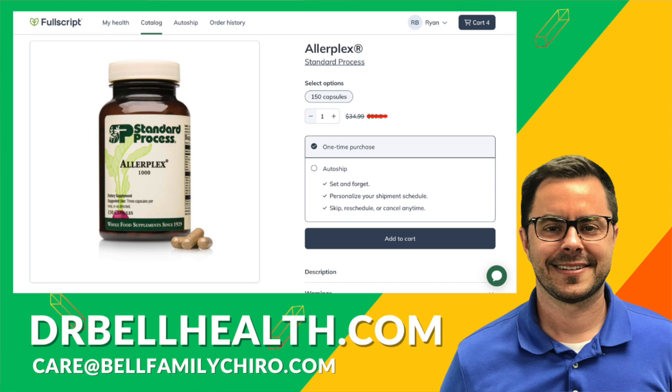Unfortunately I can't tell you how much the discount is due to terms and conditions, but it's a good one. You get free shipping and free returns on all your favorite brands such as Standard Process, Thorne, Microbiome Labs, Metagenics, Biotics Research, and so many more. If you already have a Fullscript account, just email what's provided on the screen and we will add you to our store.